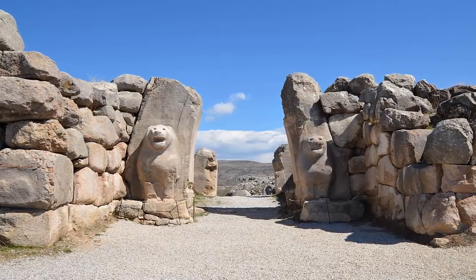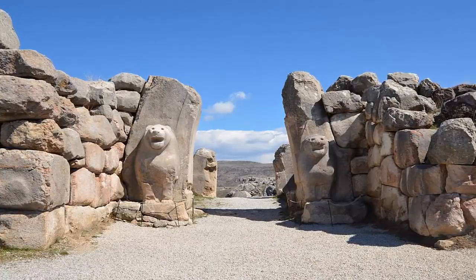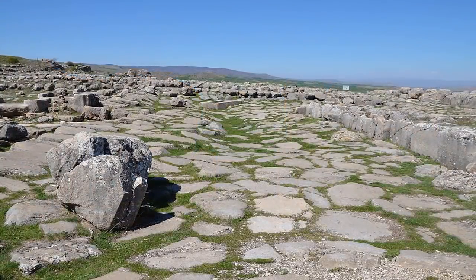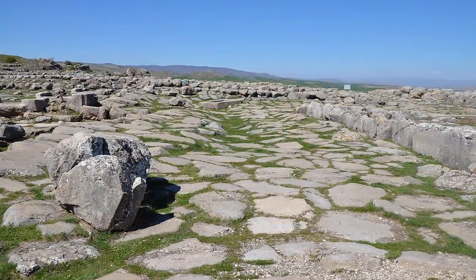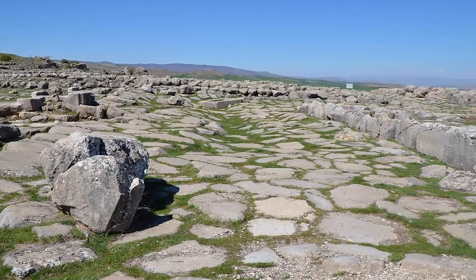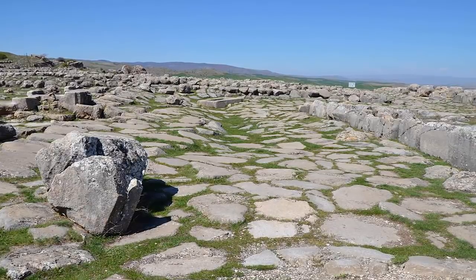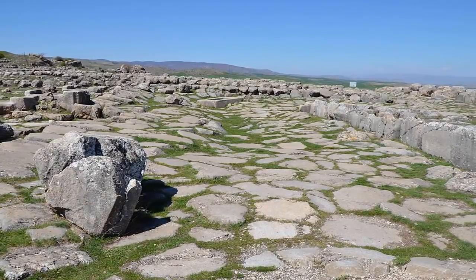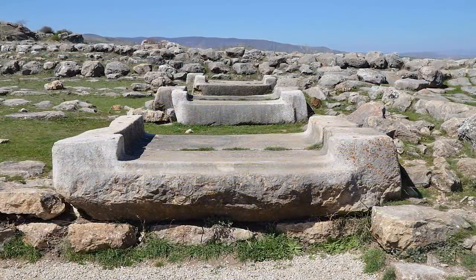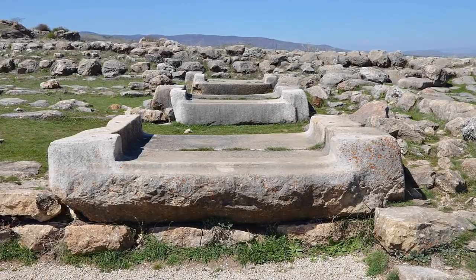A masonry technique which must be noted is found not just at this ancient site of Hattusa, but worldwide — making it highly likely, just like other sites we have covered, that these structures were re-inhabited rather than constructed by those who claim so, whom we can track back to with modern historical study. It is littered with megalithic polygonal block work, some many tons in weight.